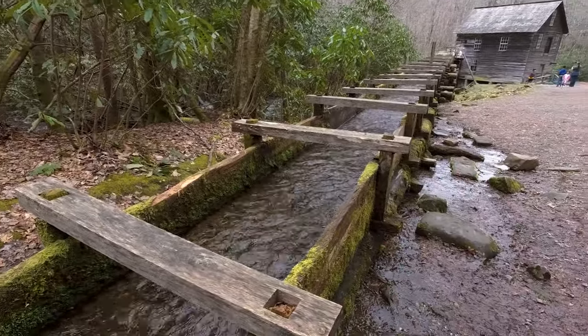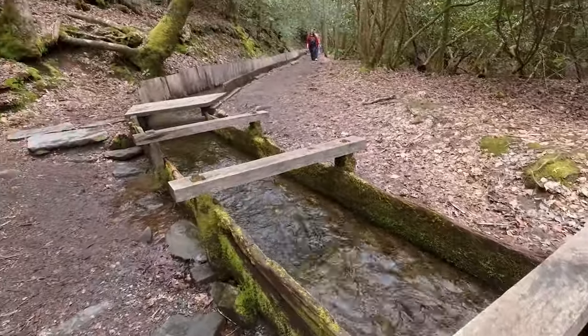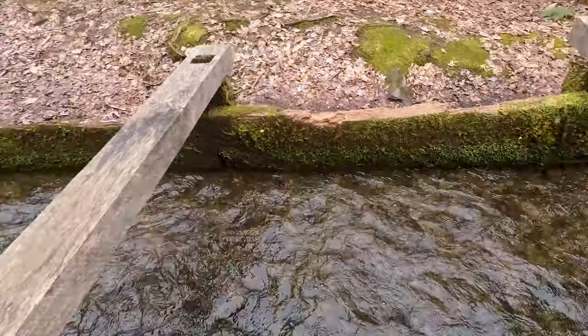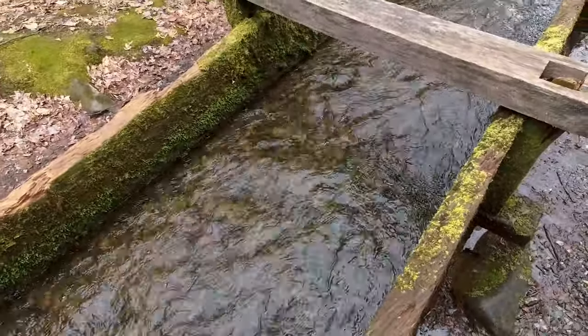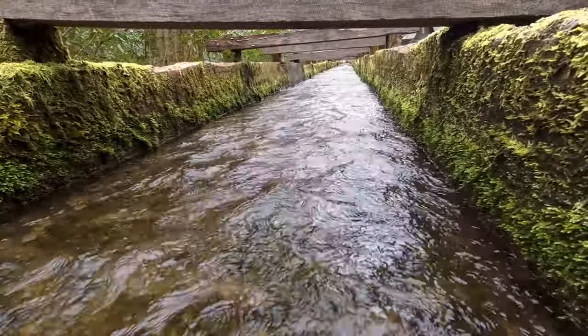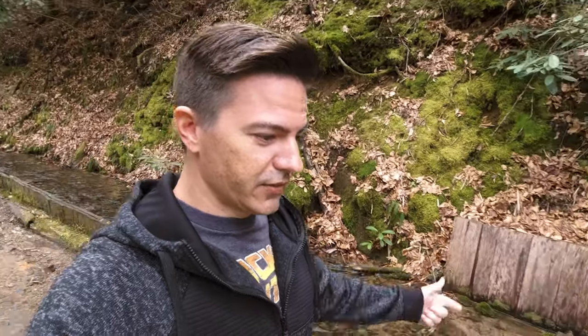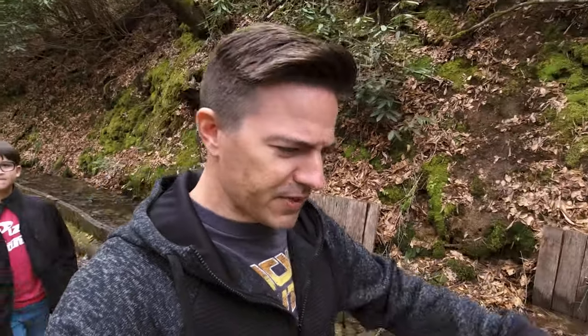Now you can see where the water comes from for the gristmill. They have it kind of directed in this little channel here. It comes from somewhere down that direction — we're gonna go take a look. You can see there's water in there moving, pretty swift moving water. We're walking down the old stream here. There's another kind of little stream river thing over on that side, so maybe it's connected. They probably could have made the mill right on the creek if they wanted to, instead of doing all this extra work, but I'm sure there was some sort of purpose to it.